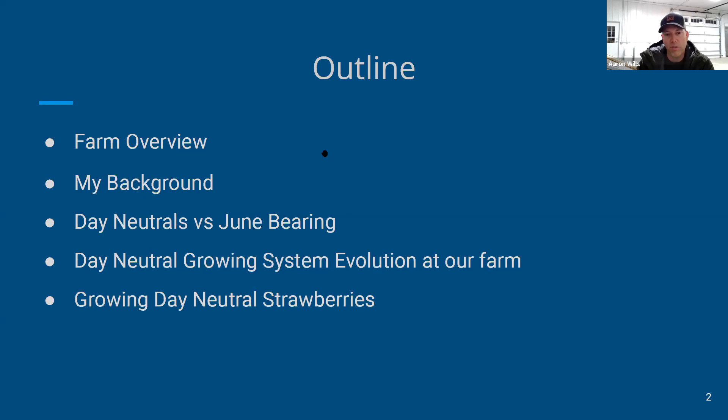I'll be comparing and contrasting day neutrals versus June-bearing strawberries — most of you probably already know the difference, but just so we're on the same page. We've been growing day neutrals on our farm for the past four years, so I'll talk through the evolution of the systems we've used and how we arrived at caterpillar tunnels.